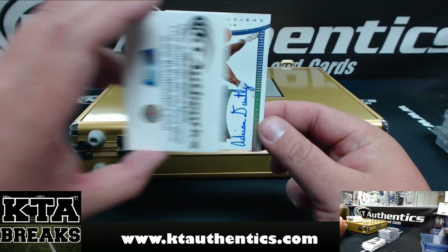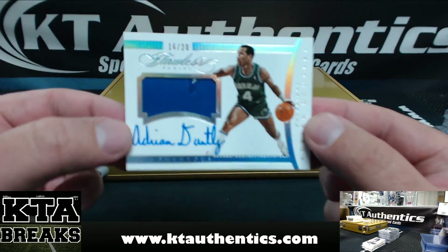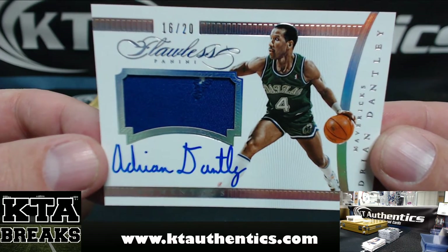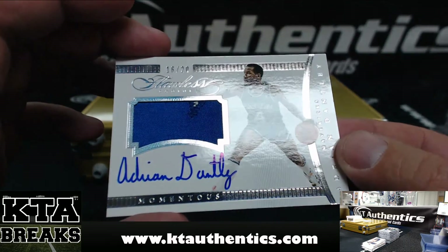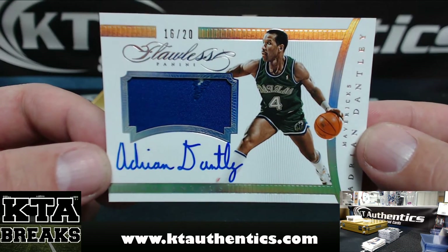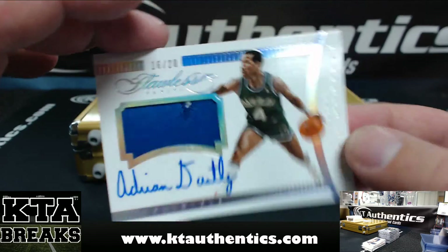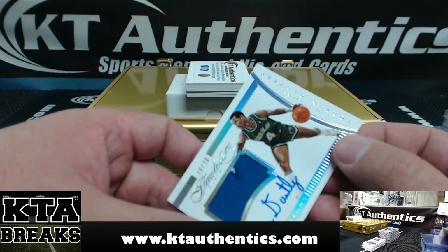Next one — Adrian Dantley, 16 of 20, 2-color patch autograph. It's a Frankenstein patch though — Mavericks were blue. I was wondering why there was a blue patch on this one.